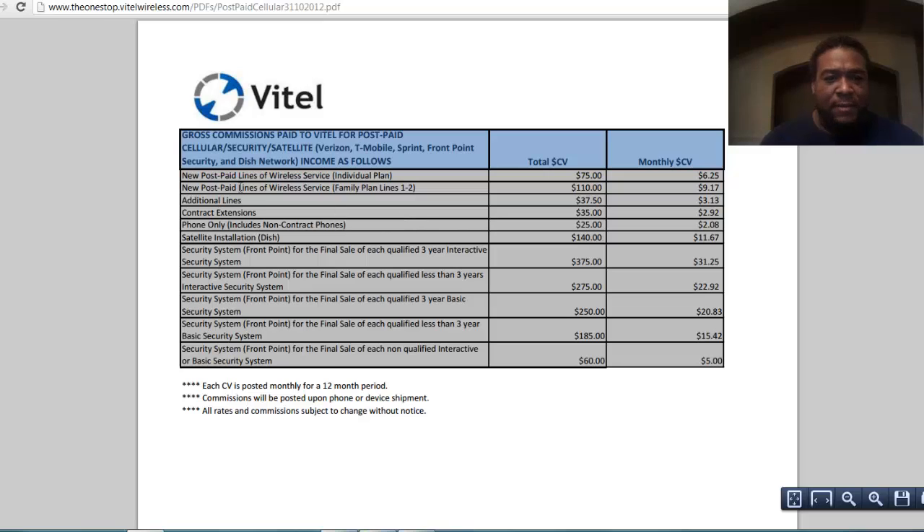I'm going to show you what we make. If a person goes to your website and gets an individual post-paid plan, the company is going to bring in $75 of commission value. You make 40% of that, which is $30. In addition to that, you get monthly CV — monthly residual. That means this customer doesn't have to go to your website to pay their bill anymore because they got it from you. So you're going to make 40% of that amount as well.